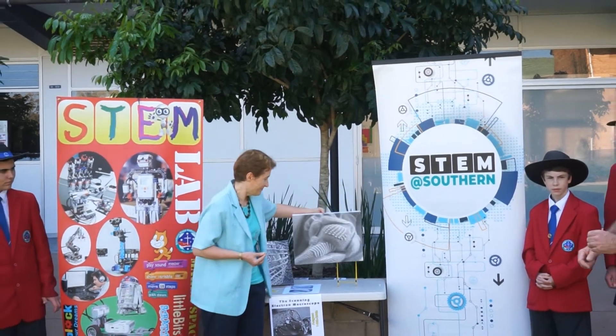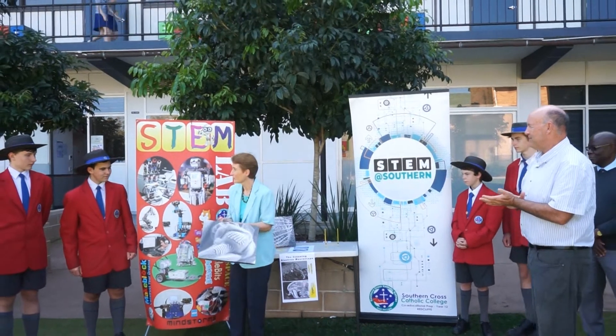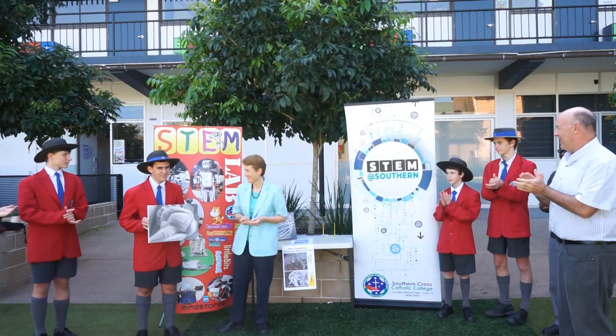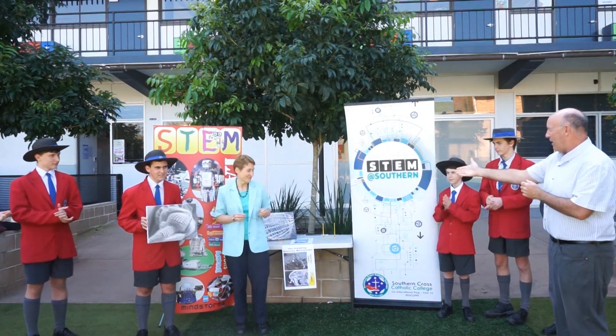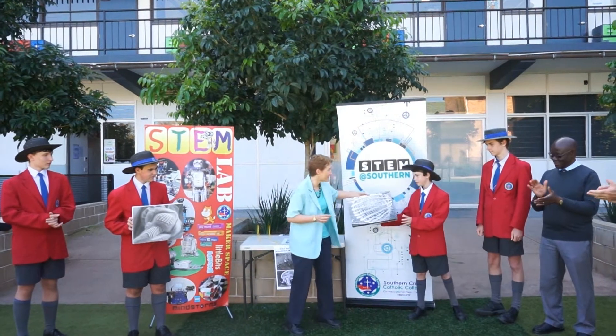We might ask Ryan to step forward on this side — we'll present that one to Ryan. And we'll give the lerp structure canvas to Ben here. Well done, Ben. Congratulations.